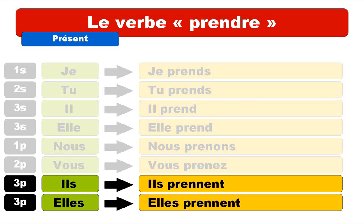Let's review one more time: je prends, tu prends, il prend, elle prend, nous prenons, vous prenez, ils prennent, elles prennent.